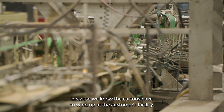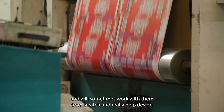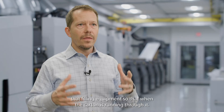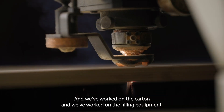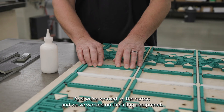The cartons have to wind up at the customer's facility, and we'll sometimes work with them from scratch to really help design the filling equipment so that when the carton is running through it, we've worked on both the carton and the filling equipment so that everything works perfectly and we're owning that process.